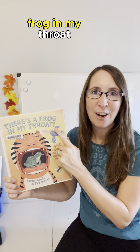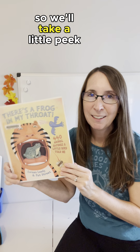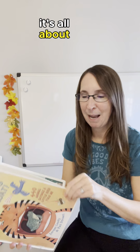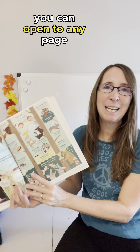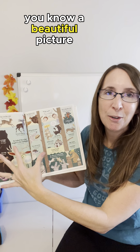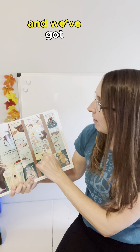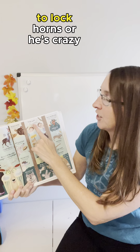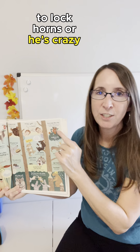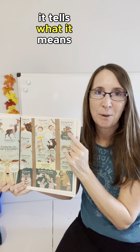This is called 'There's a Frog in My Throat,' written by Laureen Leedy and Pat Street. We'll take a little peek inside. You can open to any page and it's simply a beautiful picture filled with various idioms. For example, there's 'the buck stops here,' 'lock horns,' and 'he's crazy like a fox,' and underneath each idiom it tells you what it means.